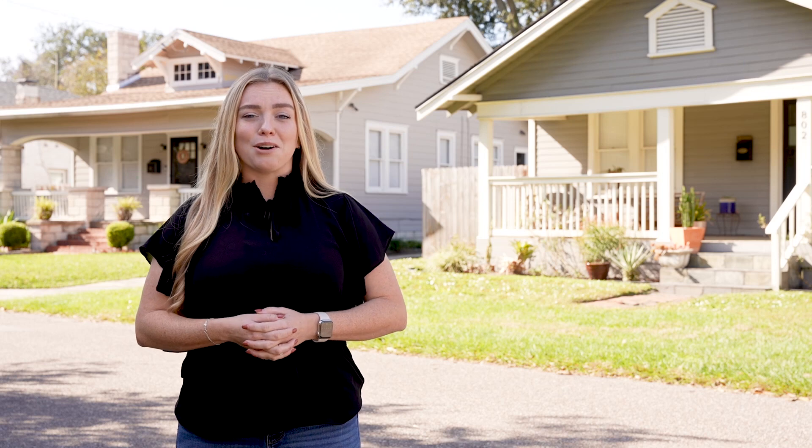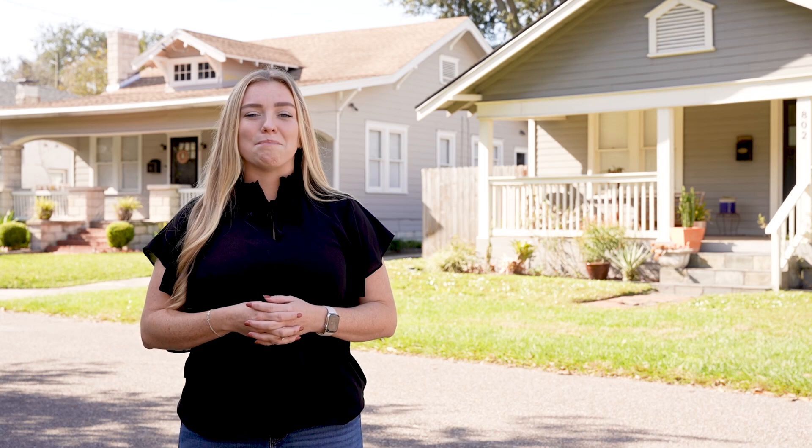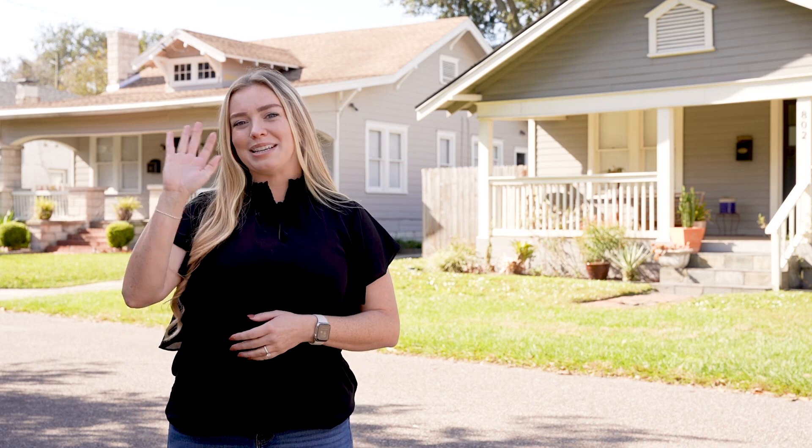And if you decide to call Riverside your next home, please feel free to reach out to myself or another agent on our team — we would love the opportunity to help you. If you've liked what you've seen today, make sure to like and subscribe to our channel and check out our other videos. Thanks so much for watching. We'll see you soon.